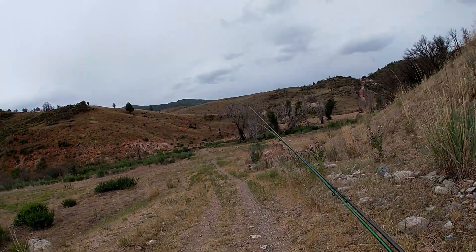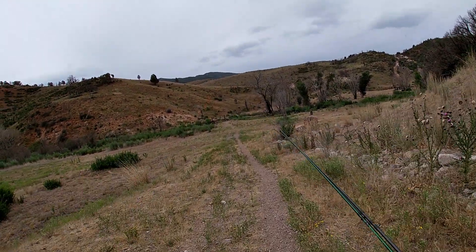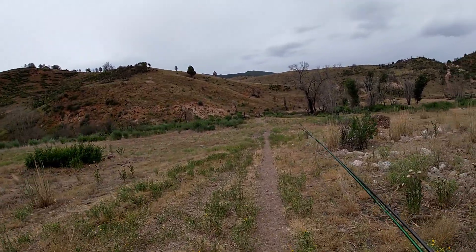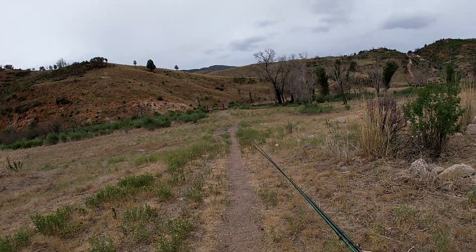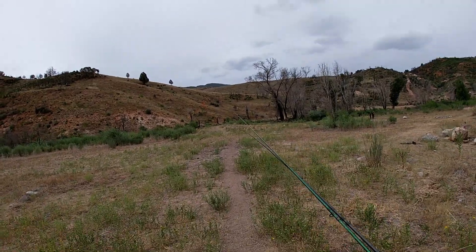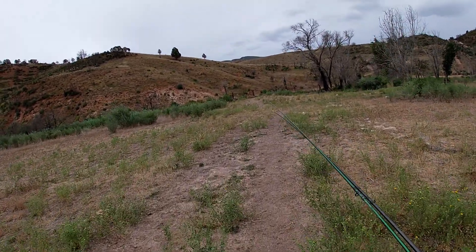I've dropped back down to Diamond Fork. I fished here twice and struck out both times — both times were kind of during runoff, not the most ideal time. One was pre-fire, one was post-fire. I'm not sure what to expect down here. Don't have a ton of confidence, but let's see if we can run into a fish or two.